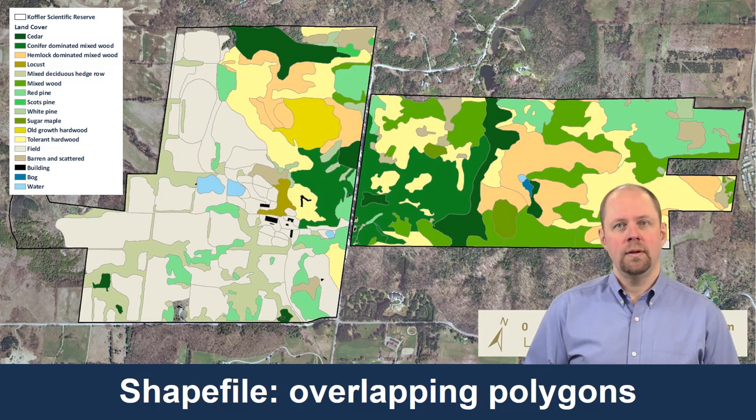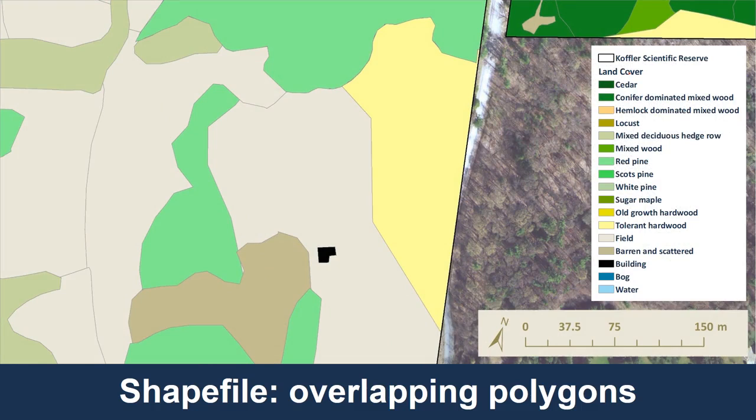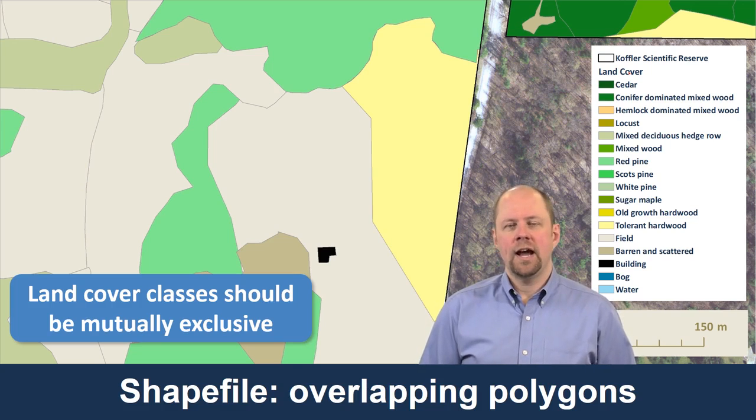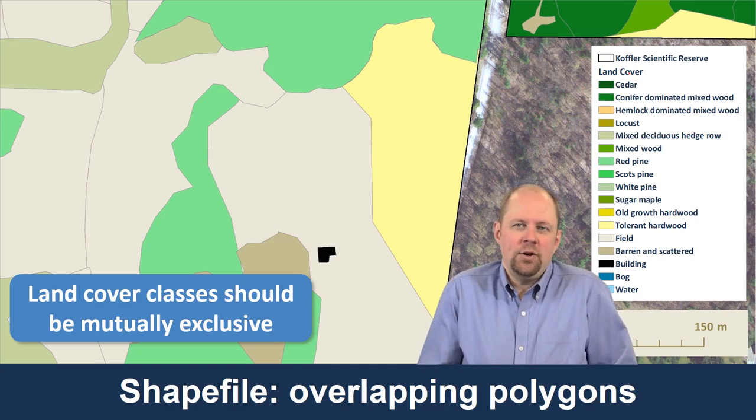Let's look at the shapefile first. This is the original version of the data. If we zoom in a little bit you can see the land cover types more closely. There's a legend there, and the big thing about land cover types is that they're meant to be mutually exclusive — you should only have one type of land cover at one location. It can't be two different things at the same time.